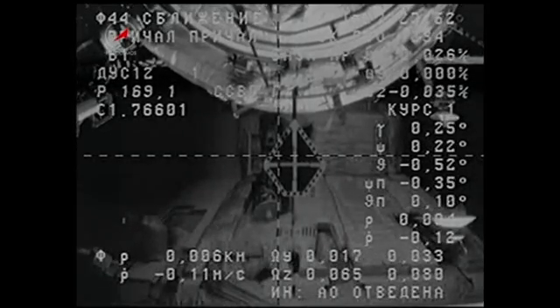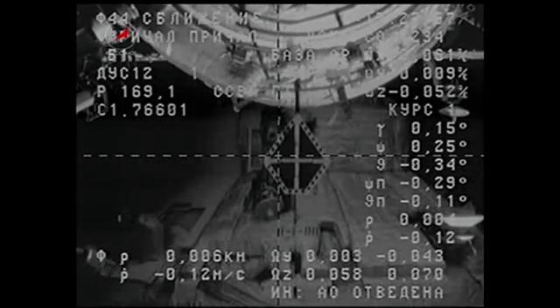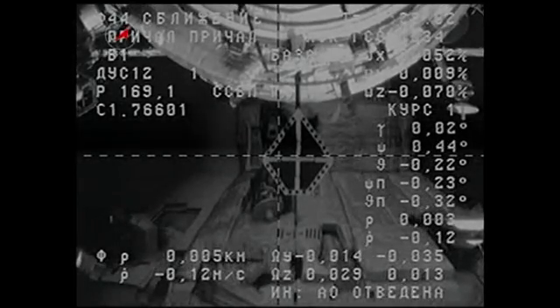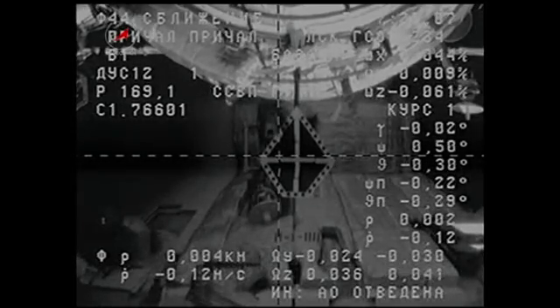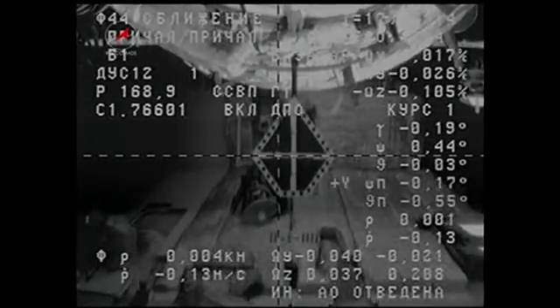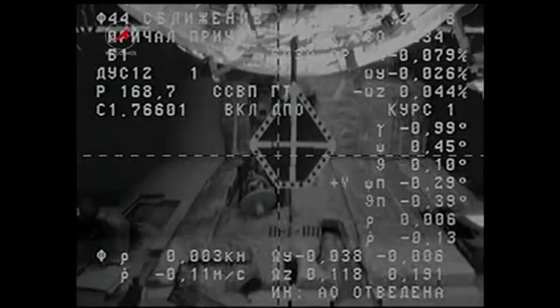Range 6. Range rate decimal 1. Copy, decimal 1. Three meters away, standing by for contact.